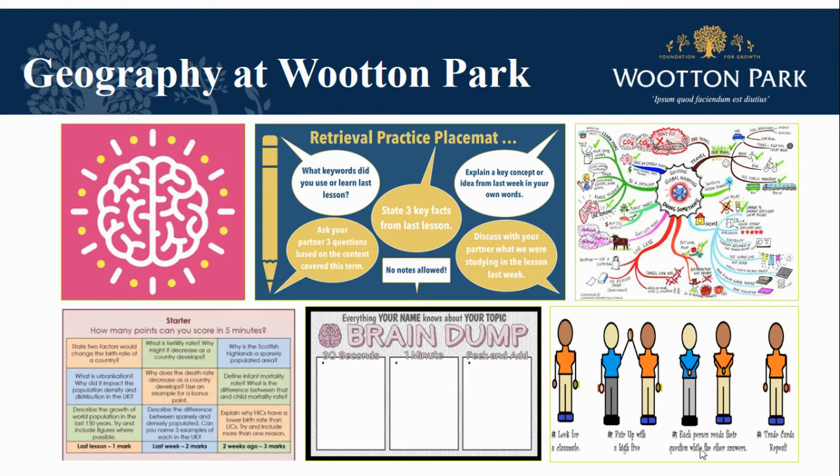To ensure that learning sticks, we use retrieval practice, which involves students revisiting information from different parts of the course. This helps learners recall information more readily and make connections between the topics we study — techniques that will help all learners prepare the necessary skills for their exams.